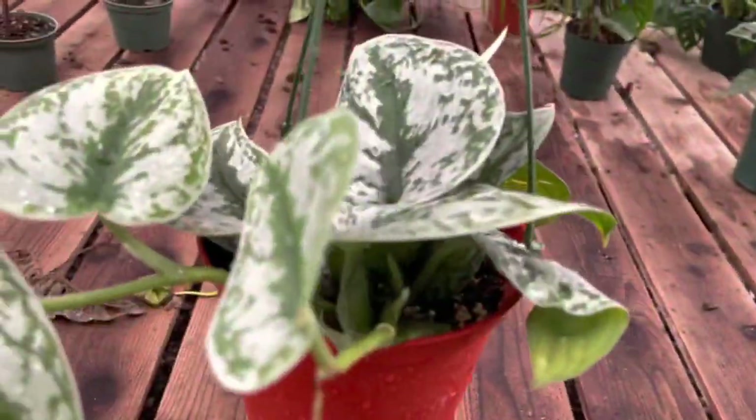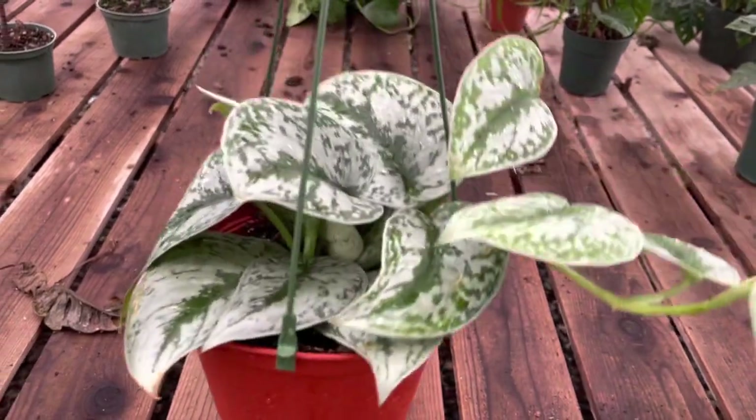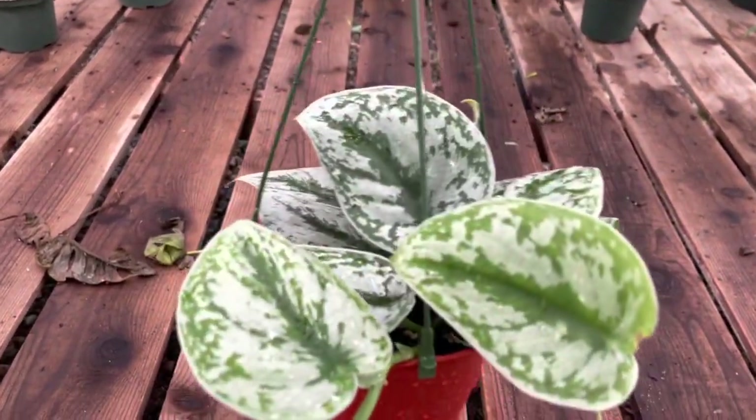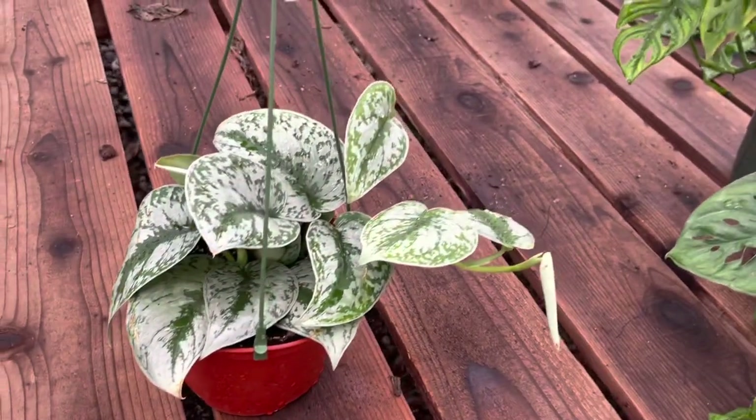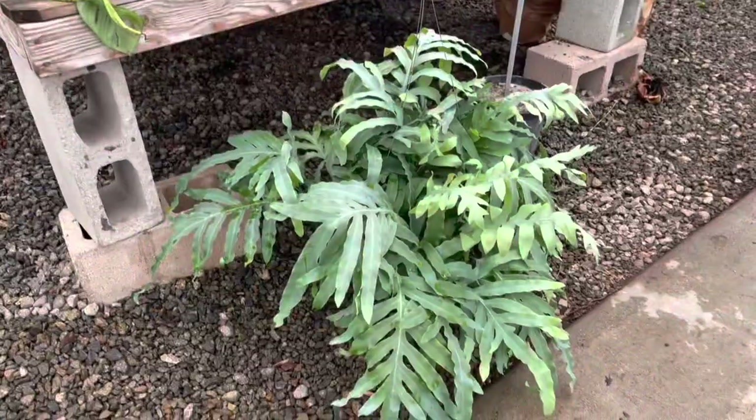Look at this pretty Scindapsus pictus exotica — this just never gets old, and I still get tempted to buy pots of these like right now. This is just so perfect. Scindapsus pictus exotica — I love it.